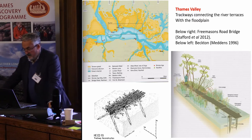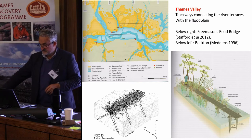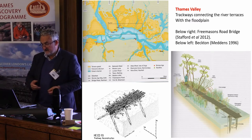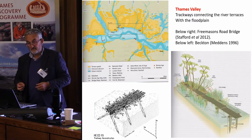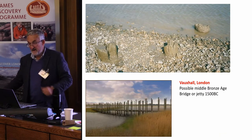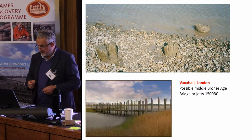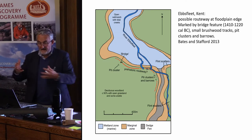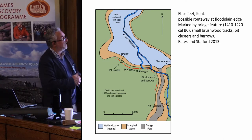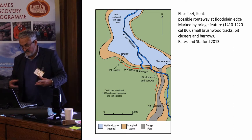In the Thames Valley there are many trackways connecting river terraces with the floodplains — some examples shown here from Freemasons Road and Beckton. The idea seems to be that they were connecting agricultural landscapes of coaxial field systems on the terraces with the resources of the floodplain. The structure at Vauxhall — the double post alignment, a very substantial post dated to about 1500 BC — may be an example of some sort of bridge. The Ebbsfleet site is another example of a routeway running along the edge of the floodplain, picked out by pit clusters, barrows, and little bits of brushwood track.